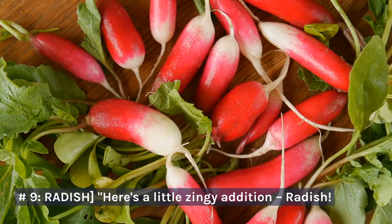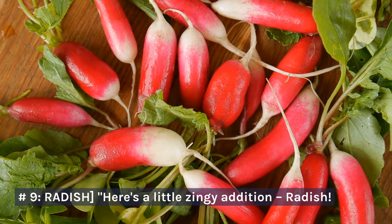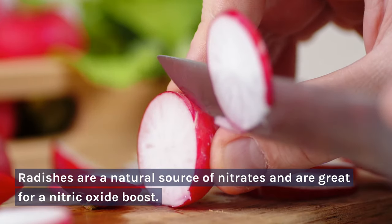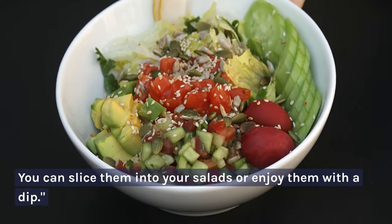Number 9: Radish. Here's a little zingy addition — radish. Radishes are a natural source of nitrates and are great for a nitric oxide boost. You can slice them into your salads or enjoy them with a dip.